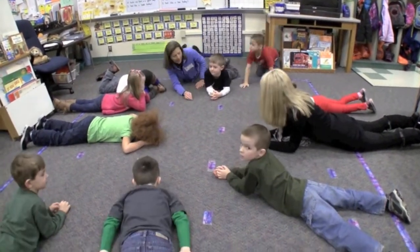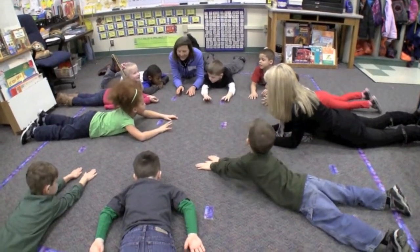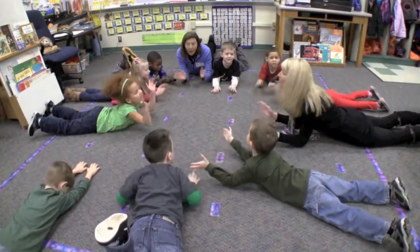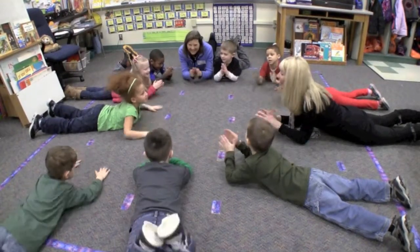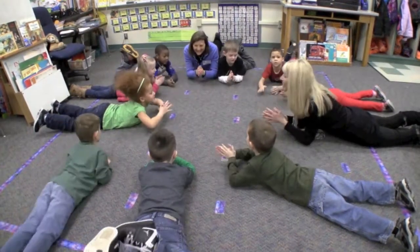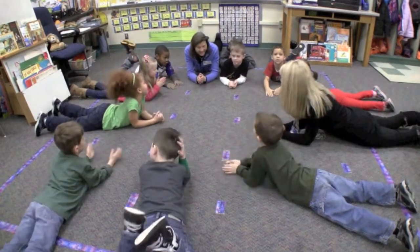Ready, set, go. One, two, three, four, five, six, seven, eight, ten, twelve, thirteen, fourteen, fifteen, sixteen, seventeen, eighteen, nineteen, twenty. Good job.